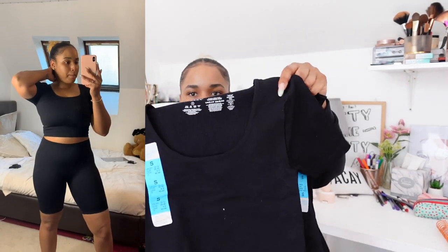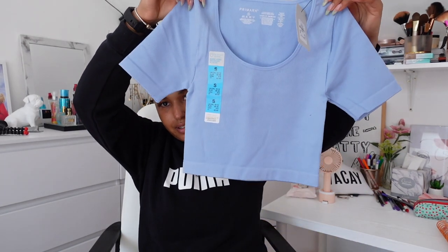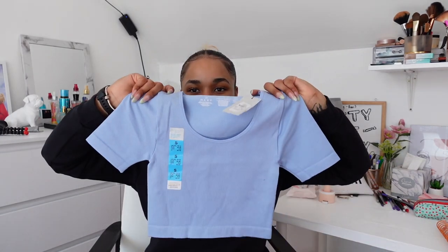Guys, you definitely need some of these in your wardrobe. The quality is really really good and for £3.50, why not get everything? I got the black one in a t-shirt and shorts but skipped the black vest. Then I got this blue one — I absolutely love the blue — but unfortunately they didn't have the shorts left. So I just got the top, thinking I can wear it with any of the other bottoms, especially the black ones.